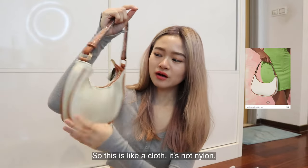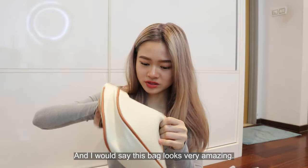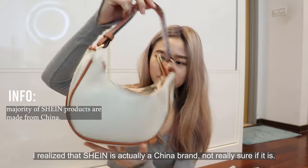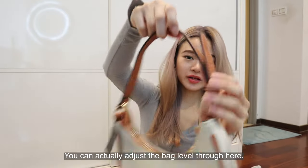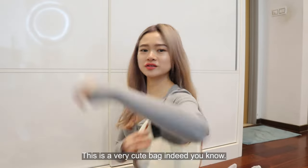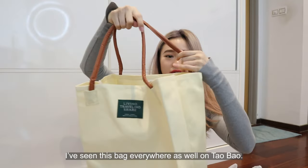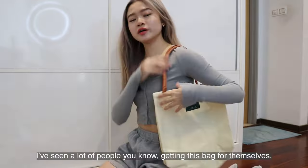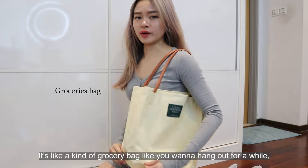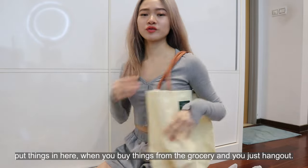So this is like a cloth material, not nylon. I would say this bag looks very amazing. I realized that Shein is actually a China brand. This is actually a very cute shoulder bag — you can adjust the bag strap through here. I got another bag; I've seen this everywhere on Taobao. It's like a kind of grocery bag — you hang out for a while, put things in here, buy things from the grocery, and then just head out.